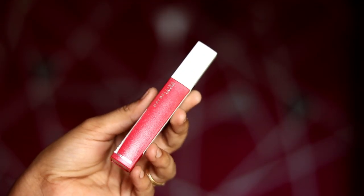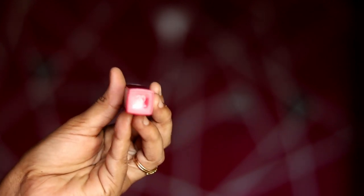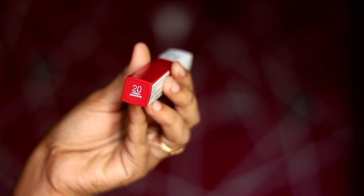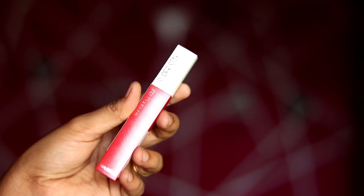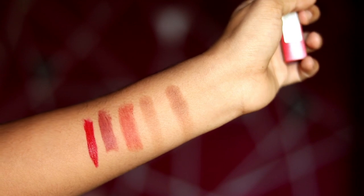I am using Maybelline New York Superstay Matte Liquid Lipstick, Shade Pioneer 20. The price is 430 rupees. This is a swatch — it is a red color shade and it is perfect for a wedding.